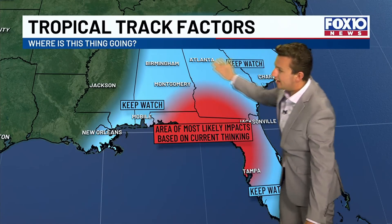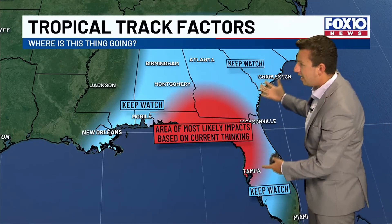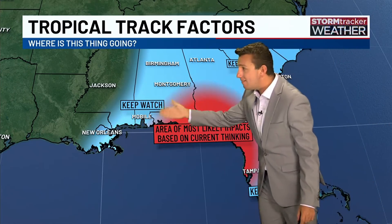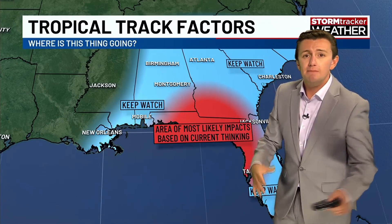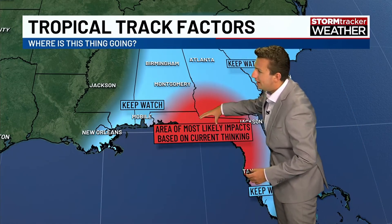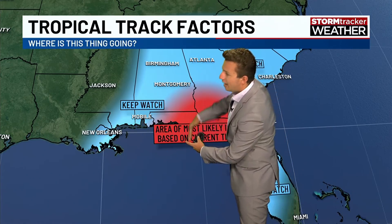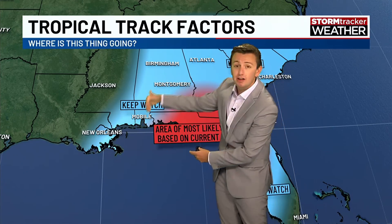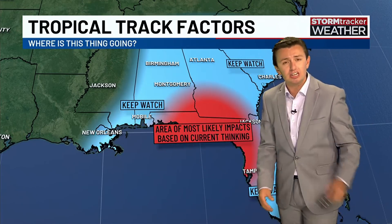We've highlighted a blue area on the map — this is our forecast watch zone, hand-drawn to highlight areas that need attention. Right now, a lot of forecast models are leaning toward the Panhandle and the Big Bend. If a storm were to come ashore on the western side, we'd see offshore winds and drier conditions; the eastern side is always much wetter and more impactful.